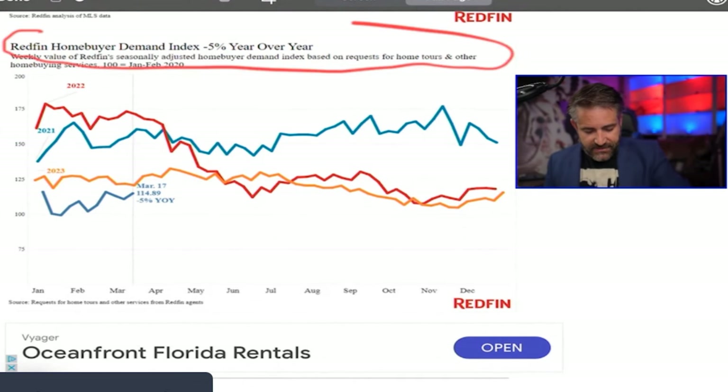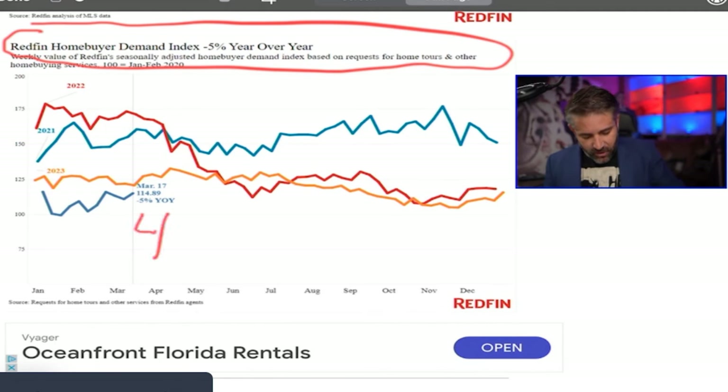The Redfin Home Buying Demand Index is down 5% year over year — a four-year low. The signs are all there, the writing is on the wall, but it hasn't yet affected prices because of limited inventory. It's shocking that people can still afford these houses — it's got to be the upper echelon of society affording a $700,000 house at a 6.5% interest rate, when three years earlier that same house sold for $400,000 with a 4% rate. Millennials during their adult life have never had to deal with an overvalued house — they don't know what one looks like.